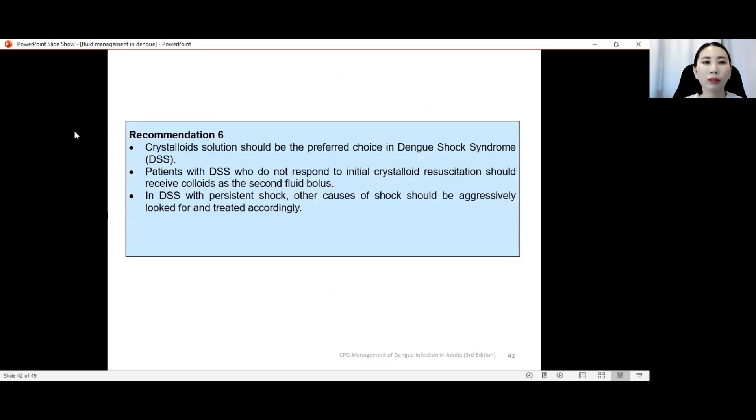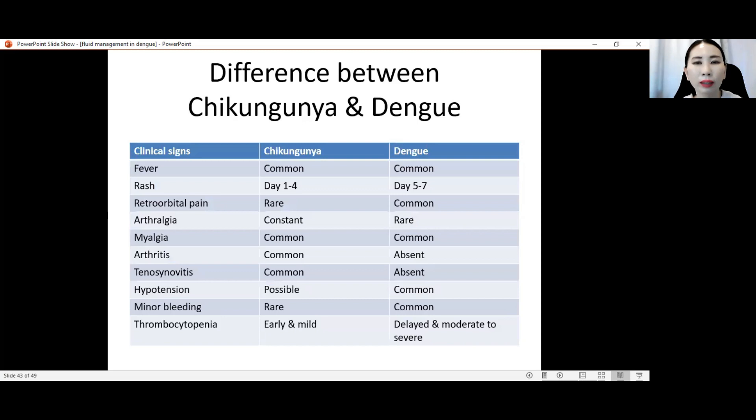CPG guideline recommendation conclusion: crystalloid solution should be the preferred choice. In patients with dengue shock syndrome who do not respond to initial crystalloid resuscitation, give colloid. In dengue shock syndrome with persistent shock, always consider the five causes of shock and treat accordingly.